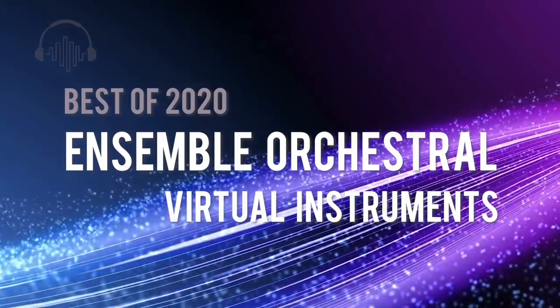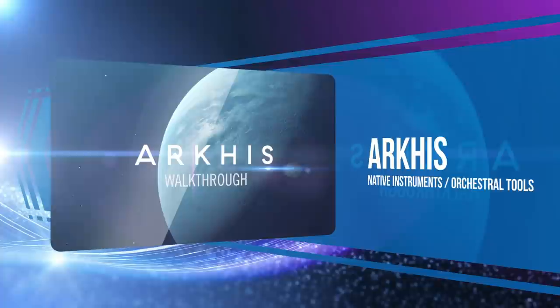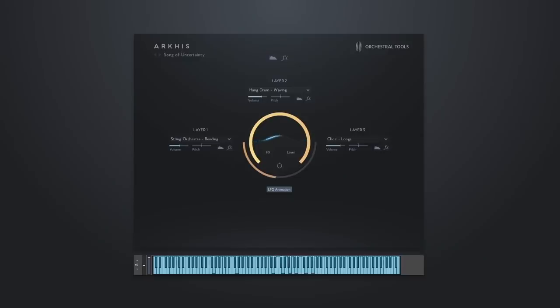It was no surprise when two German heavyweight virtual instrument producers teamed up for Arcus that they would produce something special. With Arcus, Orchestral Tools and Native Instruments deliver a vast cinematic instrument, creating a beautifully crafted modern scoring tool.